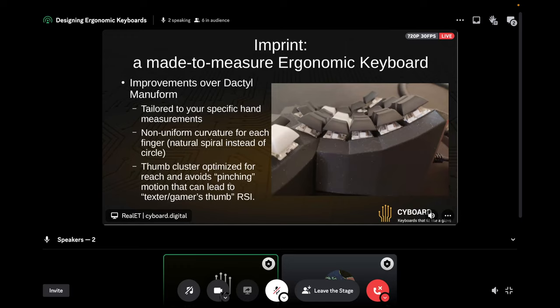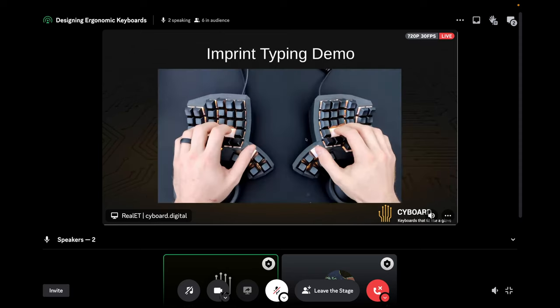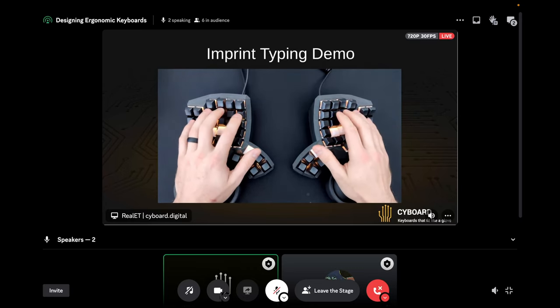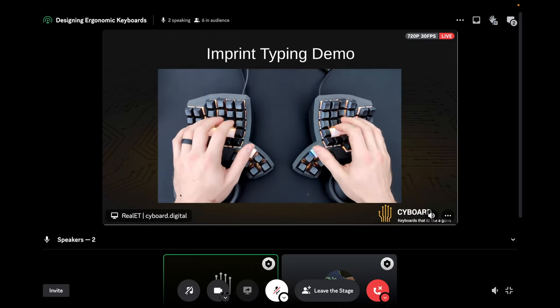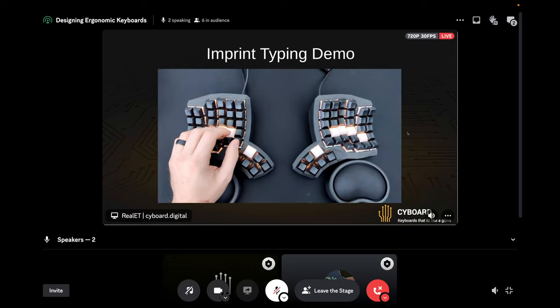Here's a quick video of what it actually looks like to type on one of these keyboards. This is me on the MonkeyType website doing a typing test with numbers and punctuation turned on. You can see that as I'm typing, I don't really have to move my hand very much. I keep the outside of the heel of my hand anchored down on the palm rest, and I can just reach the number row very easily.